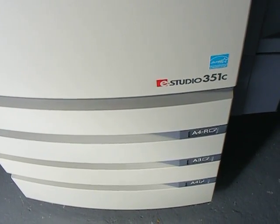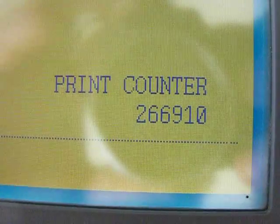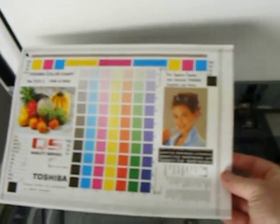Here's the Toshiba 351C we have for sale. There's the meter reading: 266.9.10. I'm just going to produce a copy of this Toshiba test page, just to test.